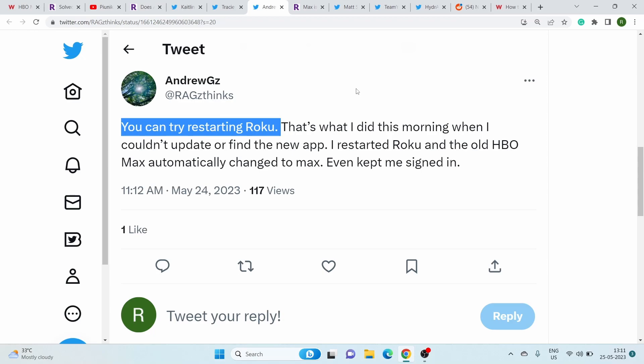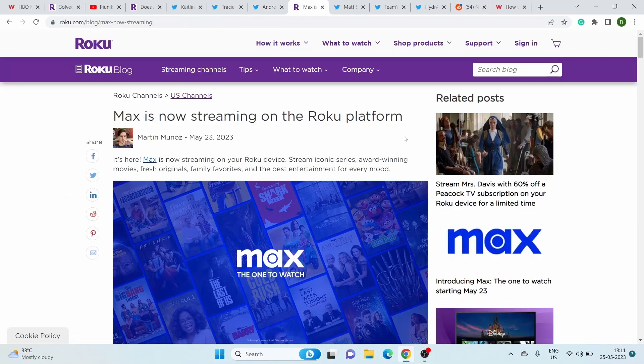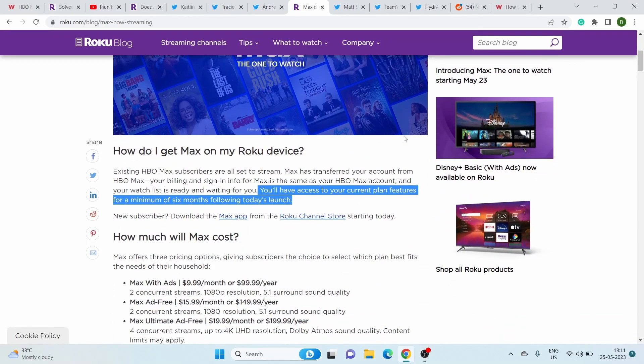Moreover, some users were also able to transition to the new Max app by simply restarting Roku. Furthermore, the official Roku page has been updated with new information, stating that users will be able to enjoy the current HBO Max plan features for a minimum of 6 months before transitioning to new Max plans and its features.